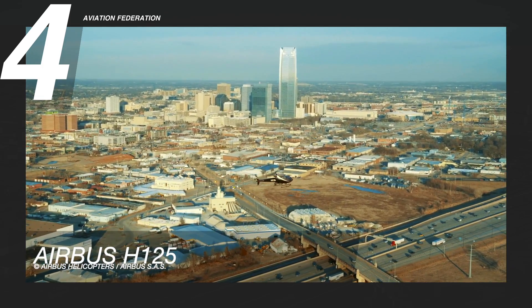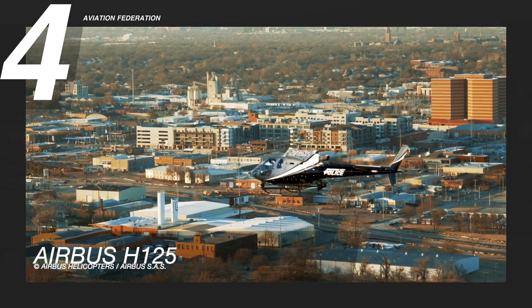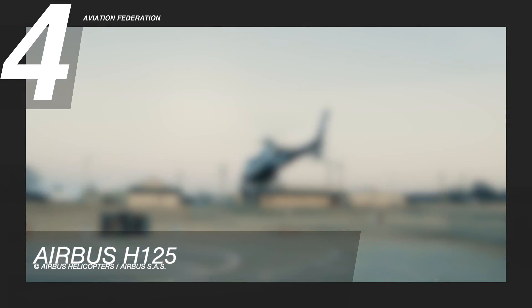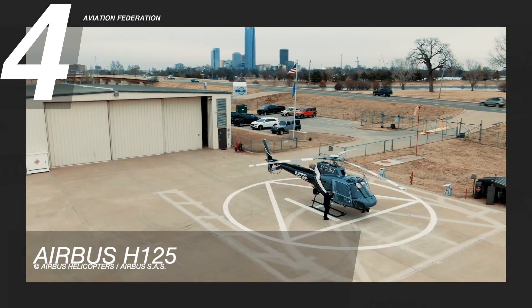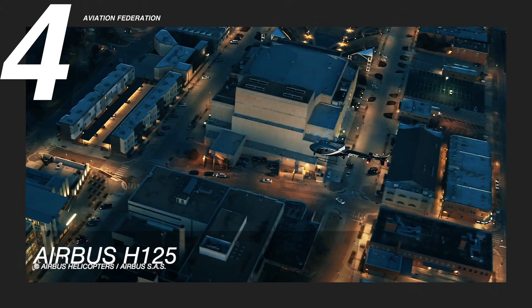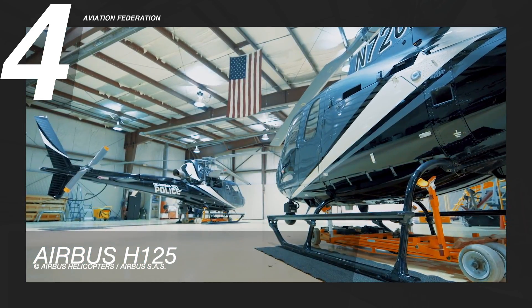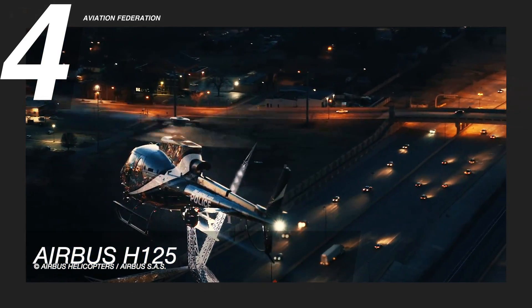It is powered by a Lycoming LTS-101 engine, which ranges from 650 to 850 shaft horsepower, driving a three-blade main rotor featuring the proprietary Starflex rotor head. Its maximum cruise speed is 132 knots, or 245 kilometers per hour, and its maximum range is 357 nautical miles, or over 660 kilometers. Latest iterations include the integration of Automatic Flight Control Systems (AFCS) and Autopilot. It is also equipped with hydraulically-assisted flight controls, designed to remain operational in the event of a hydraulic failure.